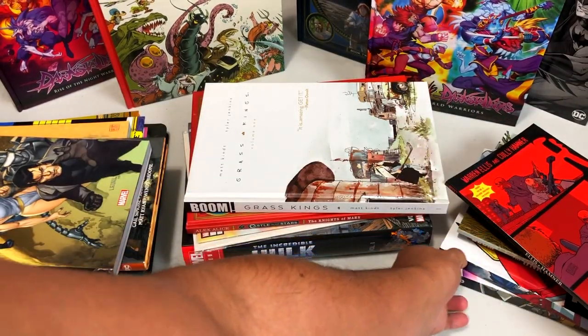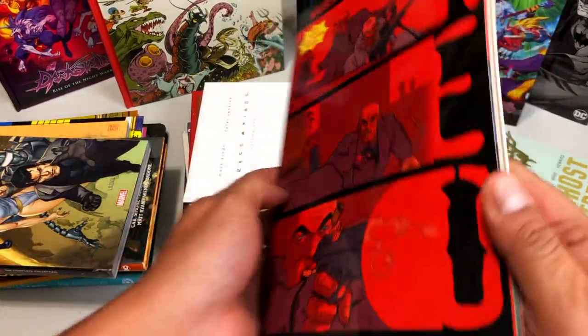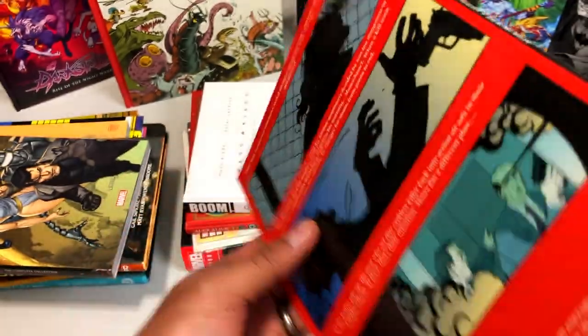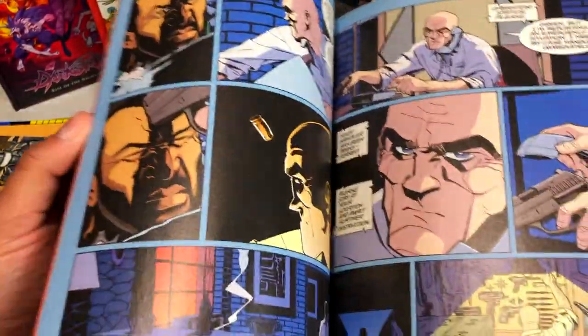Let's look over here at the Kyle pile. My buddy Kyle sent me some stuff such as Red — this is from Warren Ellis and Cully Hamner. Who prints this book? Wildstorm. So this must be a little bit older. I guess this is under the DC label now.